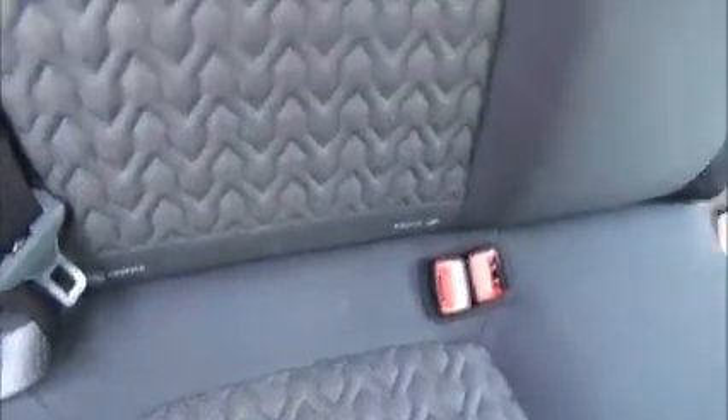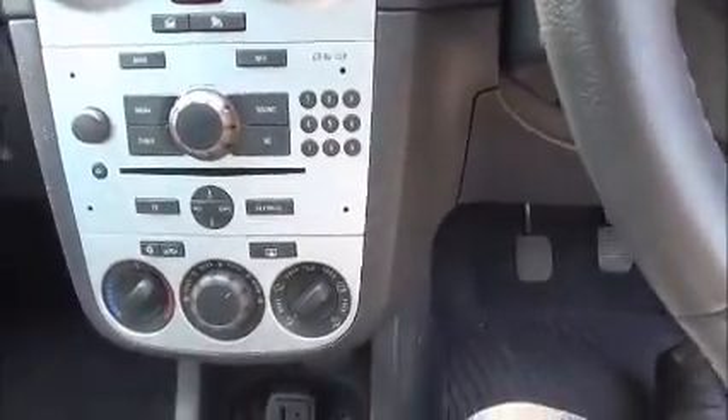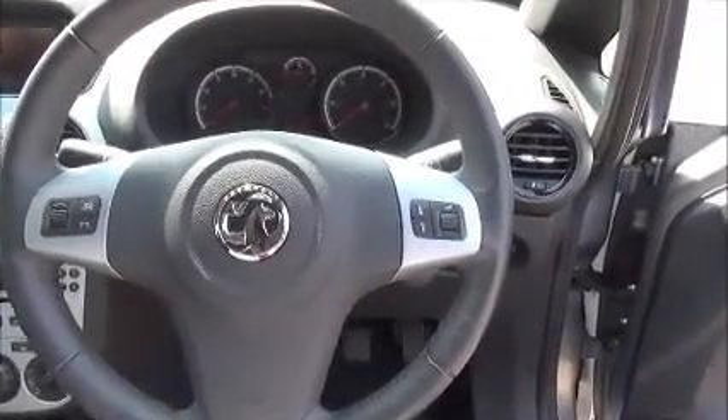Isofix, storage, radio and CD player, air conditioning, multi-functional leather covered steering wheel, electric windows and door mirrors.